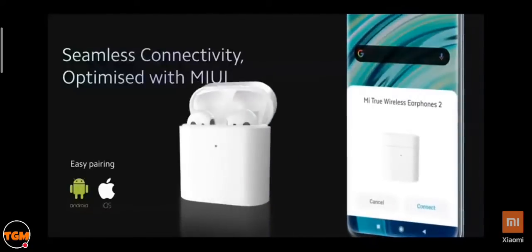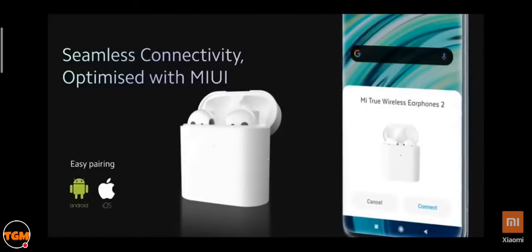The Mi True Wireless is optimized with MIUI. The first time you pair it with your Mi phone, just open the case and pairing instructions will pop up on your Mi phone screen — connect seamlessly in just a few clicks. The next time, just open the case and they pair automatically. It also pairs with other Android and iOS devices.